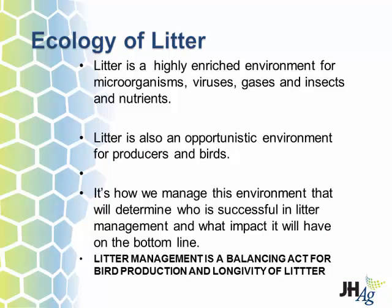We know we've got manure there, but how many of us know what's in that manure or how much bacteria is in it? That litter is just like you and I — it's a living, breathing organism. How you treat it is going to determine how it impacts your flock, and the flock after, and the flock after. It's a highly enriched environment of microorganisms, different viruses, and a lot of different gases.